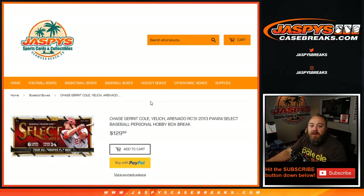Hi everybody, Sean with JaspysCaseBreaks.com and Jaspys.com. Here doing some late night personal breaks that are available on Jaspys.com. Going to be doing a 2013 Panini Select Baseball box for Gabe.